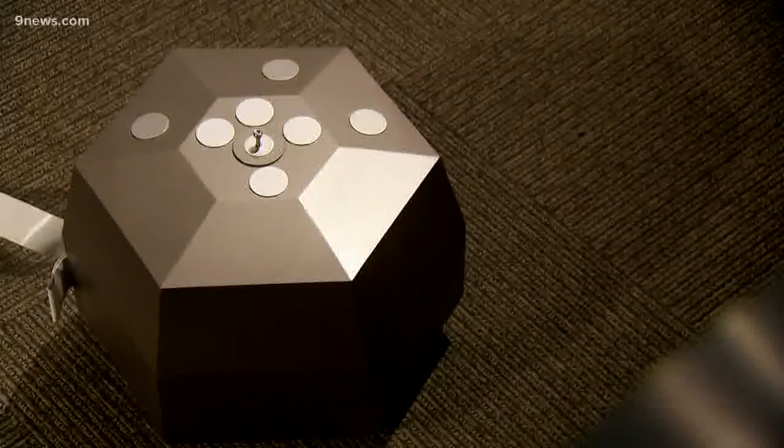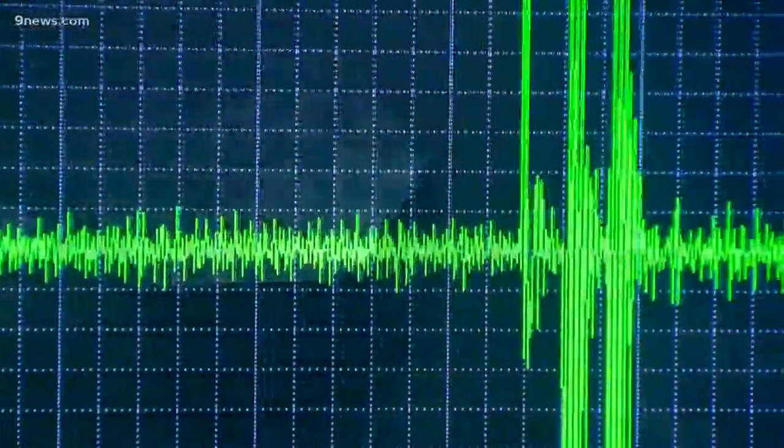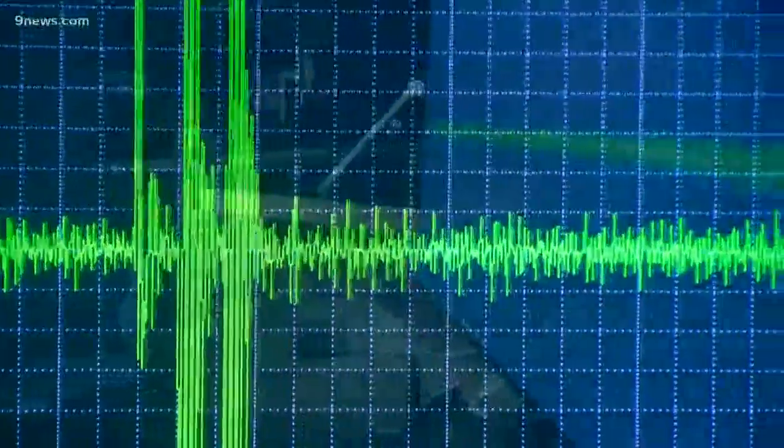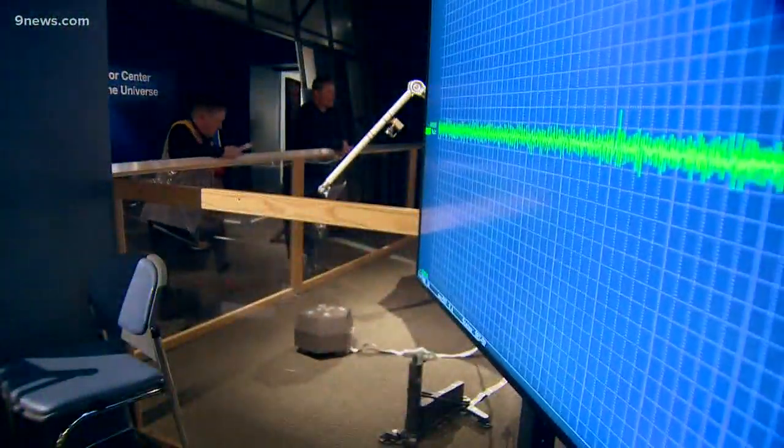The other instrument that looks kind of more like a dome shape is the seismometer, and that is really listening for waves because waves tell amazing stories. As they travel through different materials, they'll change, and that will tell us what type of rocks or maybe water or permafrost might be underneath the surface of Mars.